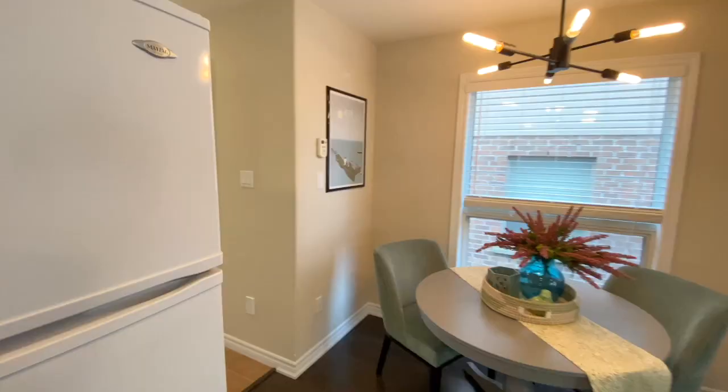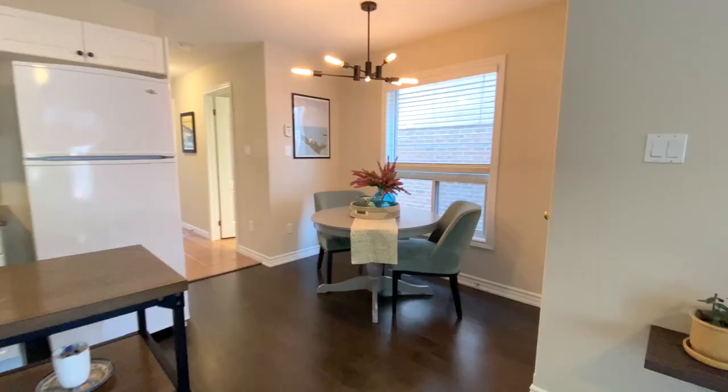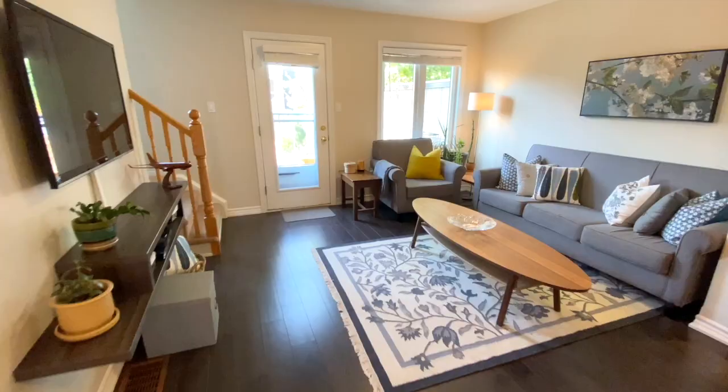Starting off, this is the end unit, so you have this great bright window — a perfect little eat-in area. Just off the kitchen, I really like the classic, traditional, timeless styles in here. This is a great space.